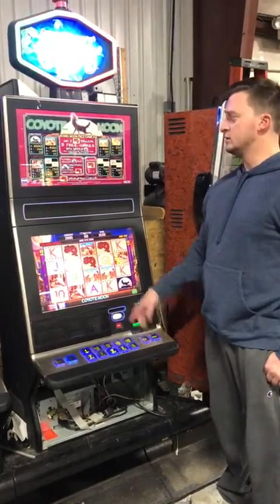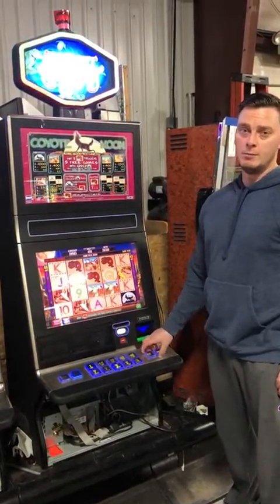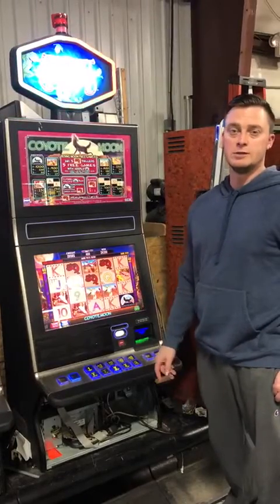If you have any questions about these types of machines, we have other titles as well and other types of cabinets. The number will be below — just call or text us.